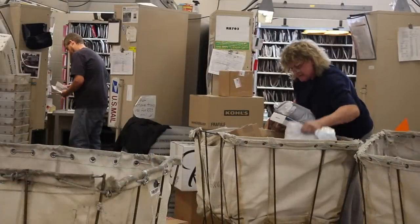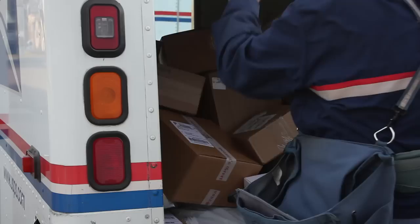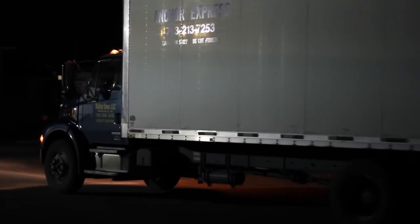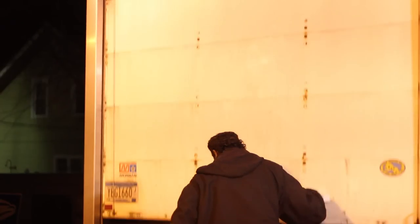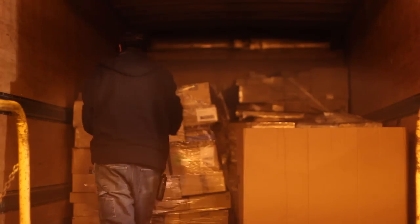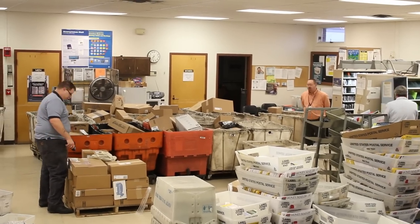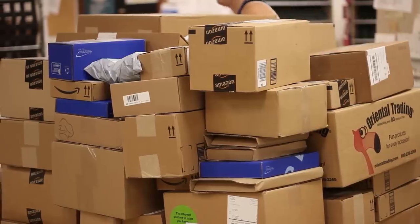Unbeknown to most people is the hard work and dedication of the Postal Service workers. At 6 a.m., the mail truck arrives with the mail that was processed the night before from Minneapolis headquarters. George's co-workers, the Clarks, meet the truck and start the daily processing of mail. This process involves unloading the mail off the truck and sorting the parcels into the appropriate mail routes.